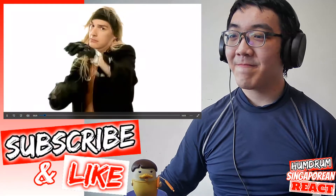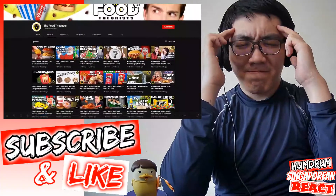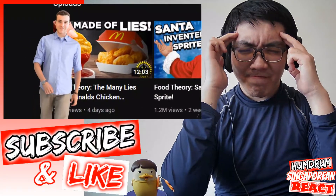The show where I scream, you scream, we all scream for knowledge. Now, I know what you're all thinking: MatPat, you just did a theory about McDonald's last week. Do you really need to do another one?